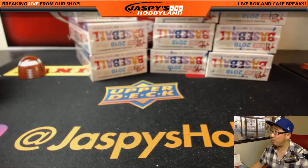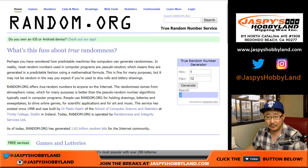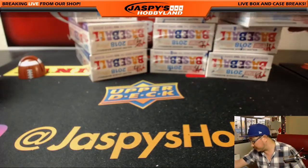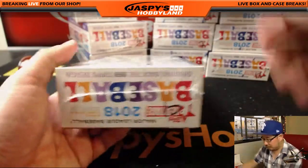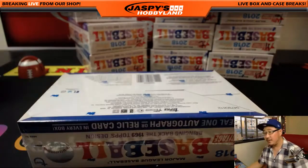We already grabbed one box out of the fresh case that we popped open. So we'll generate a number to see which box we're going to do here — 1 through 12. Obviously if we get box 2, we'll just generate again. Box 10 this time, which is all the way over here. There's box 10. Good luck, Tyler.